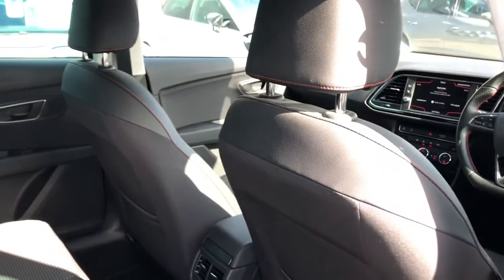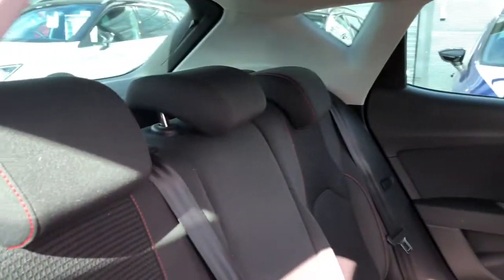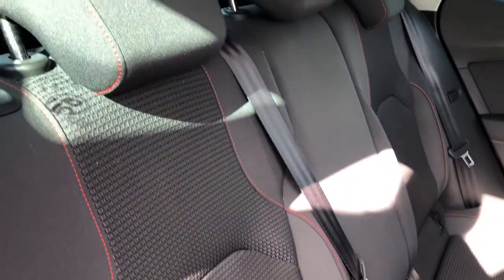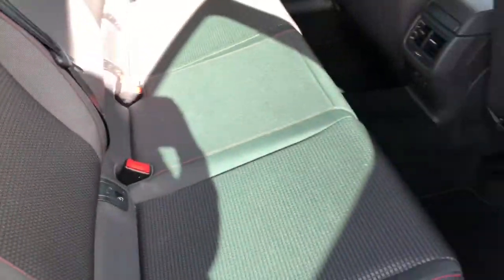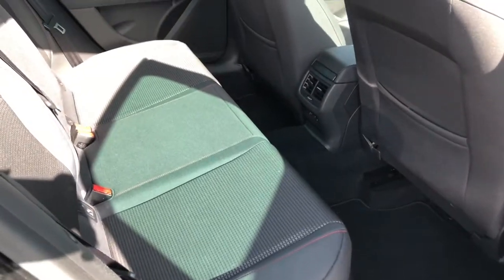In the rear, you can see the FR detailing in the seats — three seats with black cloth upholstery featuring bespoke red trim and detailing on the outer two seats, part of the FR trim.